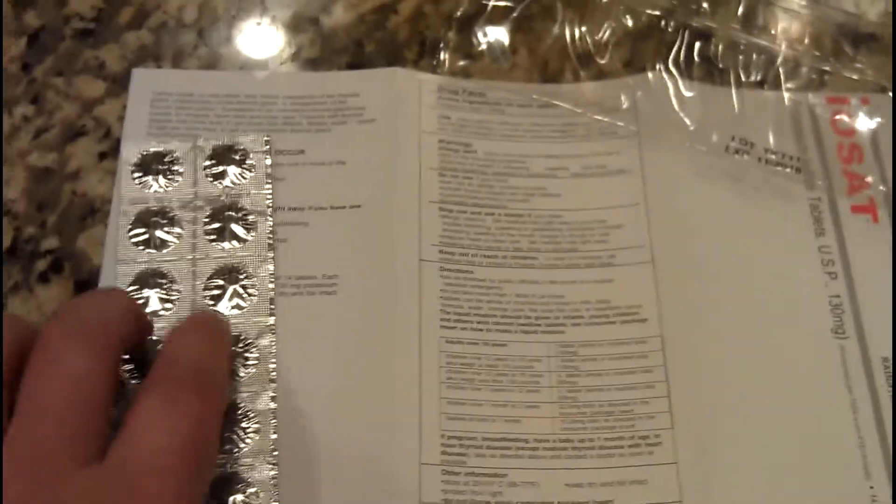These are anti-radiation tablets. They come in a pack of 2, 4, 6, 8, 10, 12, 14 — so you've got enough for 2 weeks for an adult.